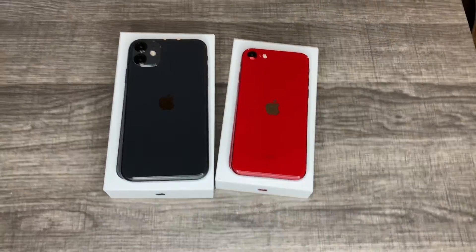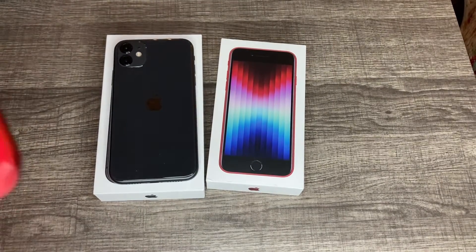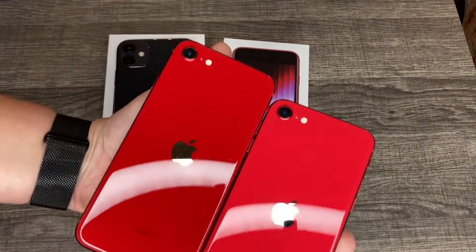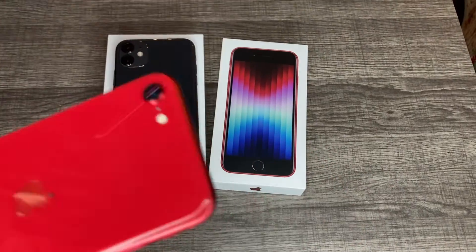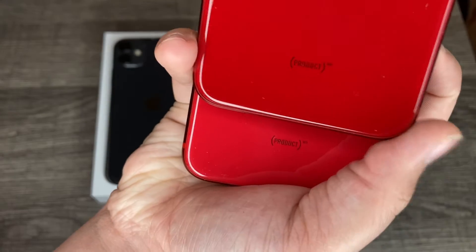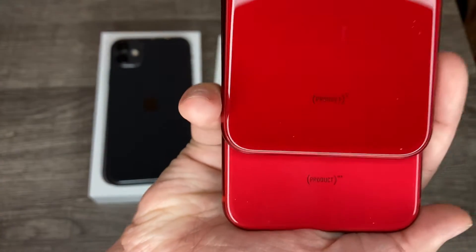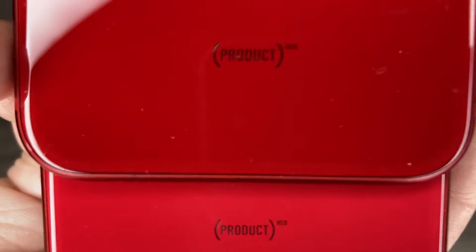Let me grab the older red. So old red's going to be on the right, and the new red's going to be on the left. As you see, it's a darker, nicer red. There are those two different shades — the top's the new one and the bottom's the old one. I like the newer one better.